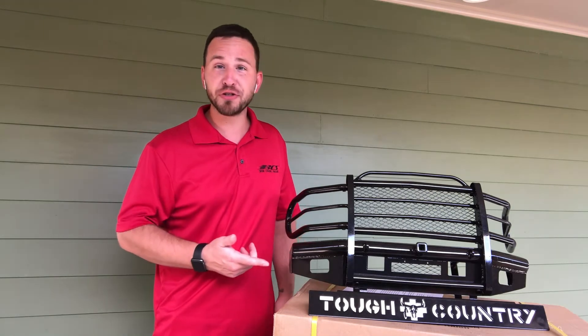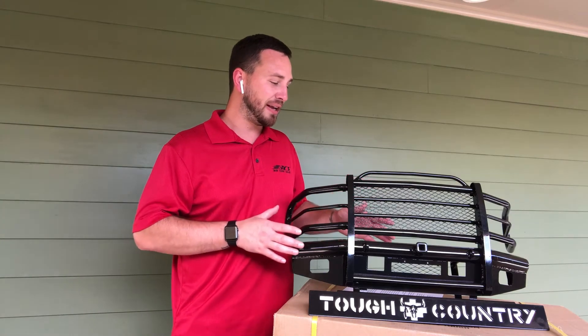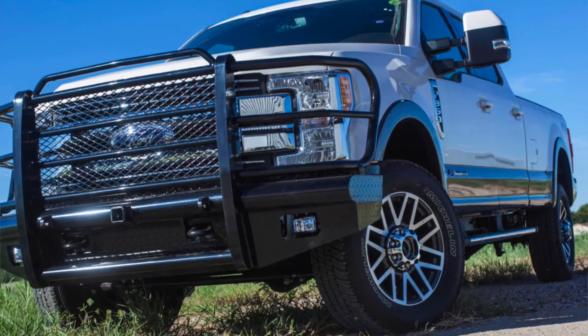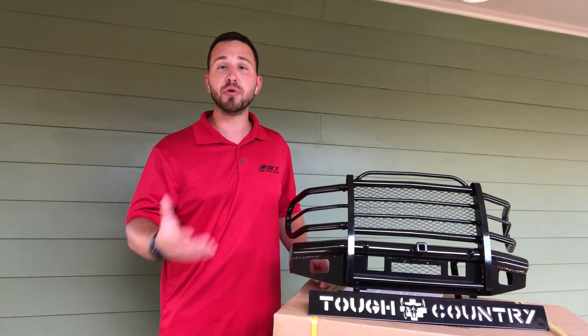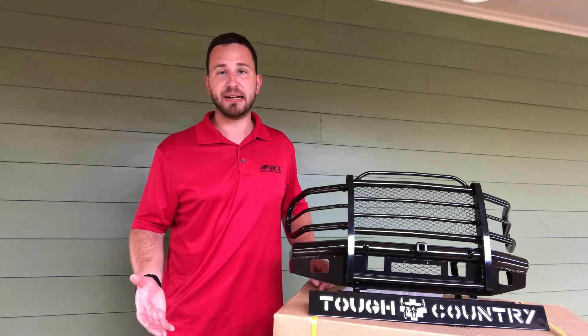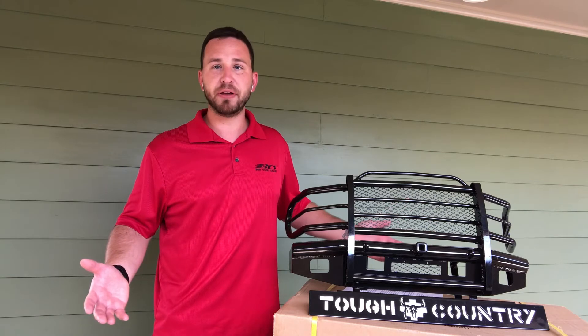Now, on to features, benefits, and why you need this. With this display, it is an exact replica, scaled down, of what can go on your truck. If you're a store owner or store manager, we understand that space is limited at times, and having a big cumbersome bumper in your showroom may not always be the best thing for you.